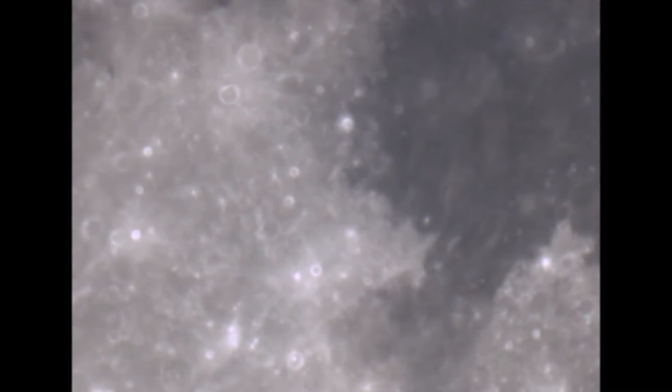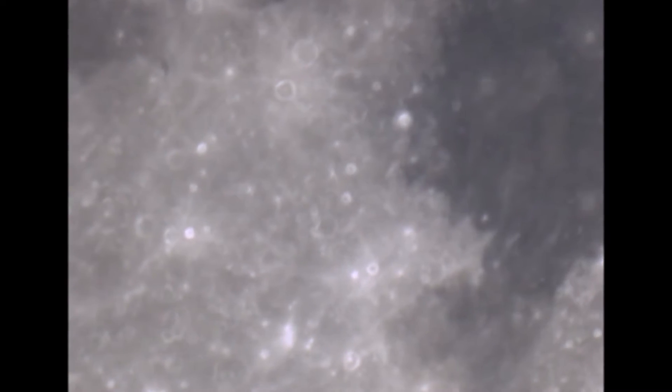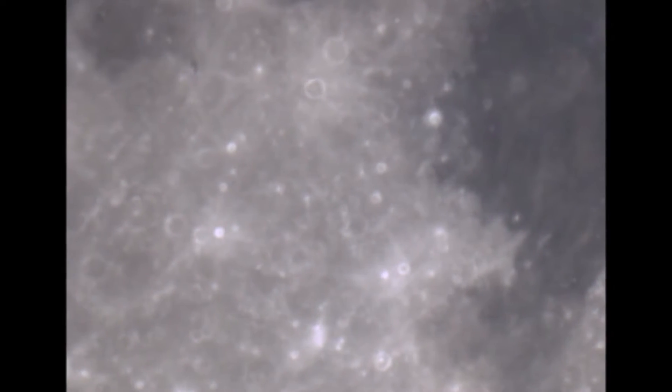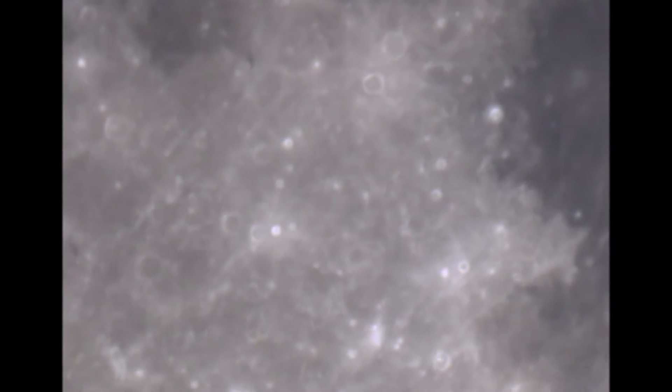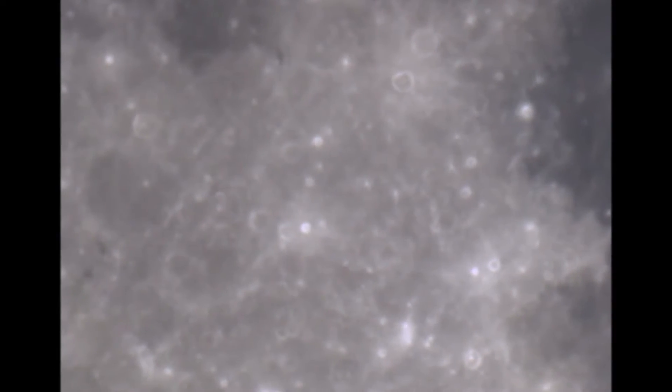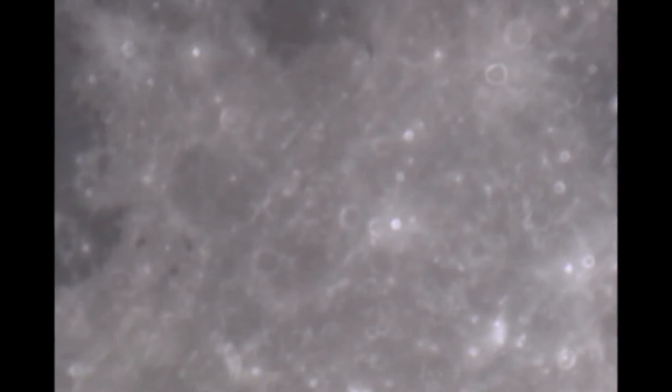There are tons of structures in this pan as we go left. You will see an entire city. This is the bottom of the Moon, closest to Earth. The most massive structures are closest to Earth's side.